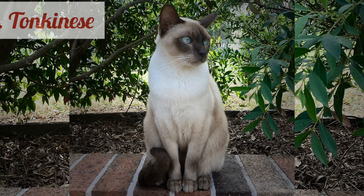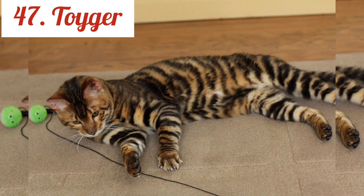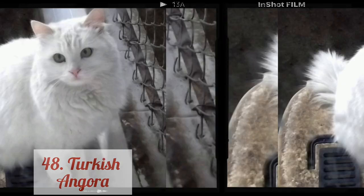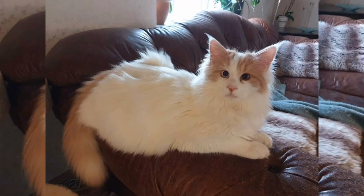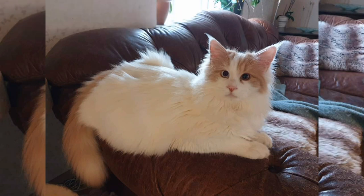Tonkinese. Toyger. Turkish Angora. Turkish Van. So, how much did you score?